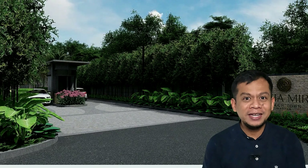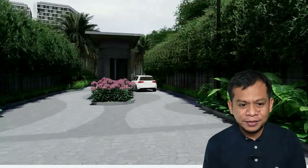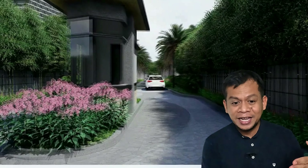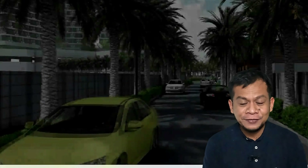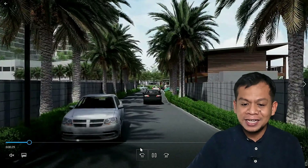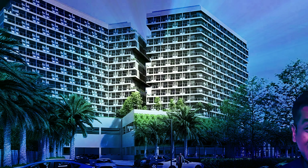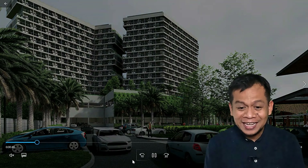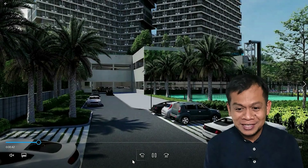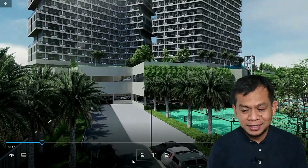This is the main entrance of Costa Mira Beach Town. It's a narrow road with pine trees lined up going into the vicinity. It's two-way with a palm-lined main road. You can see Tower 1 and Tower 2 — it's amazing, and you can own a property here. Going in, you can already see some of the amenities.